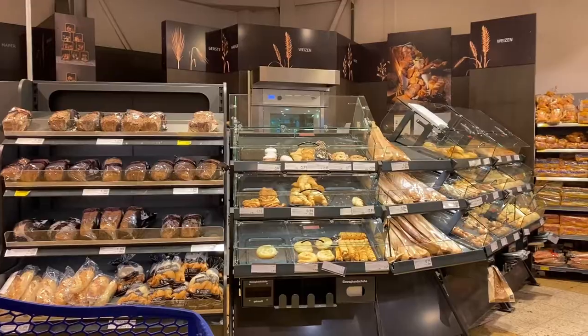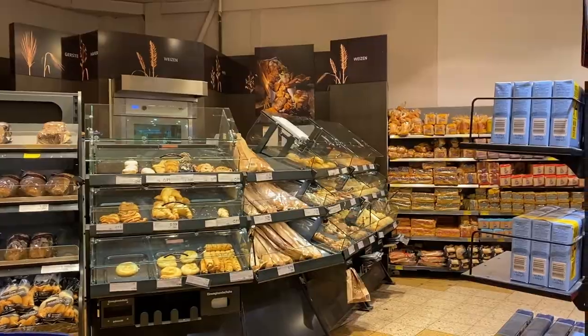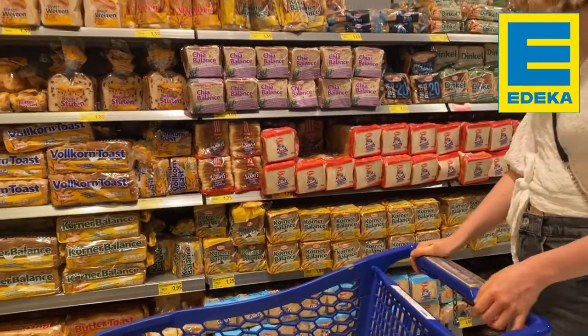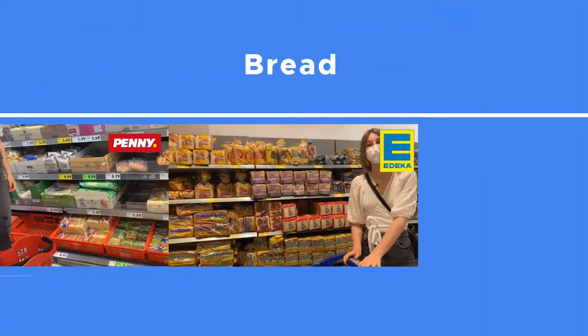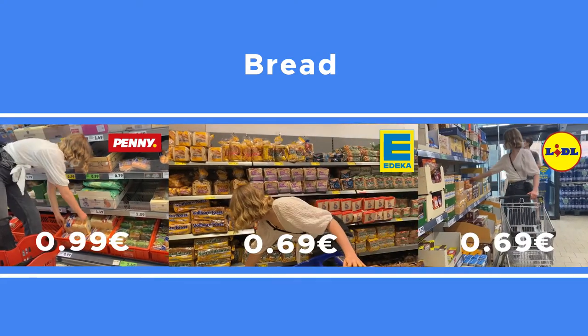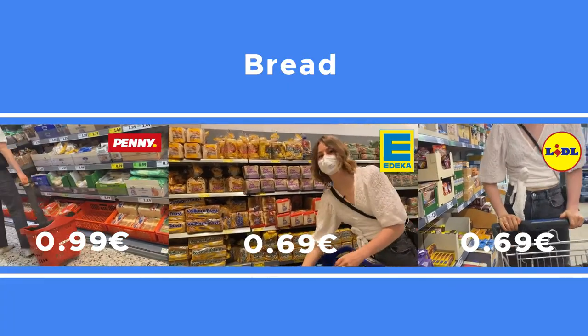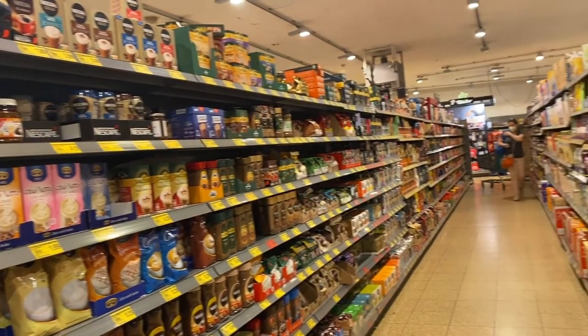Speaking of carbs, German supermarkets have glorious fresh bakery sections, and we take our bread seriously. You can choose from freshly baked loaves or toast bread at all supermarkets. Toast can really save any meal — dinner, lunch, or breakfast.